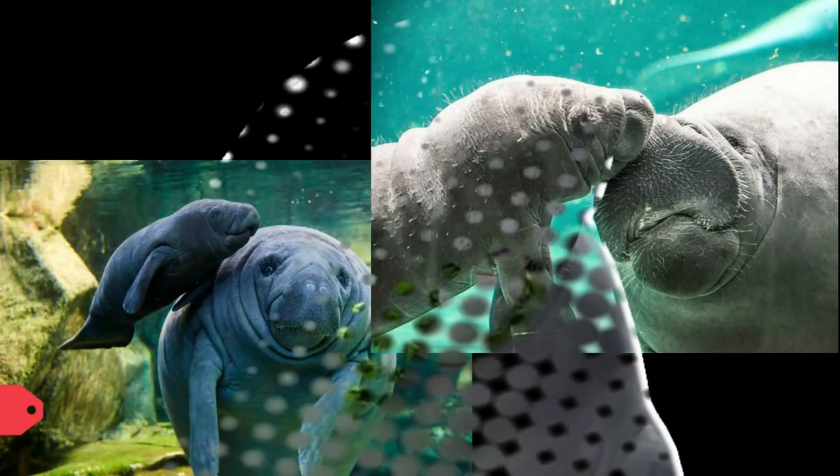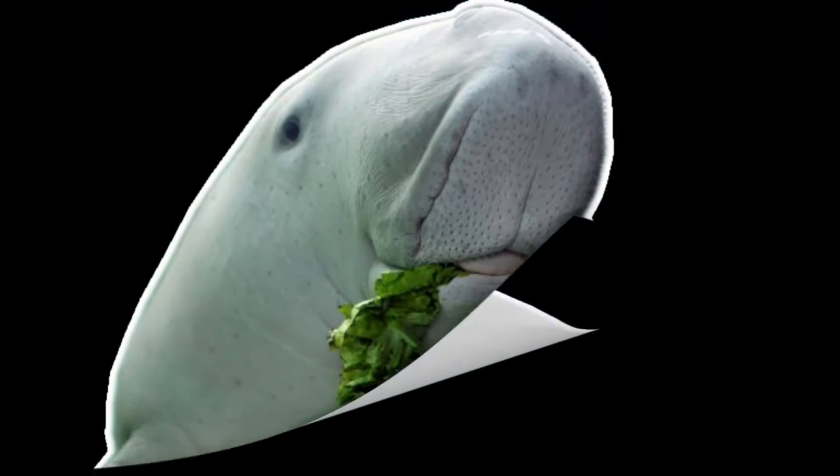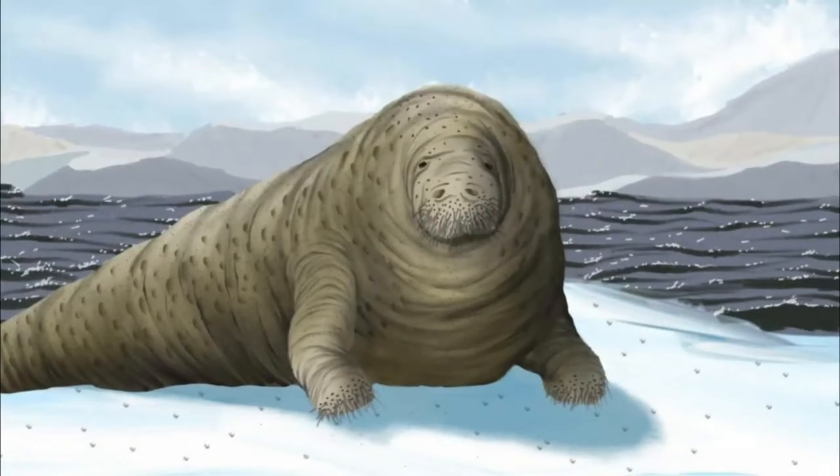However, only four species remain — three manatee species and one dugong species still exist. Meanwhile, the largest Sirenia species is actually the extinct sea cow, which can grow up to 10 meters long and weigh 10 tons.